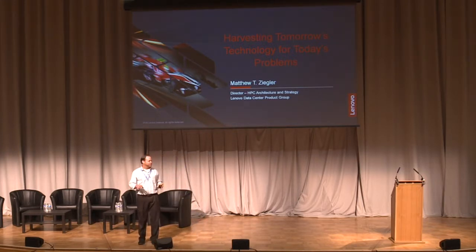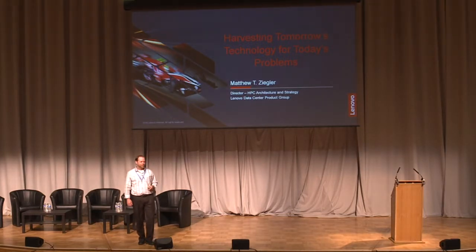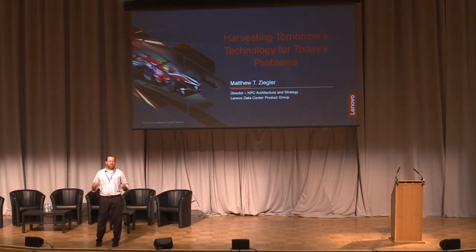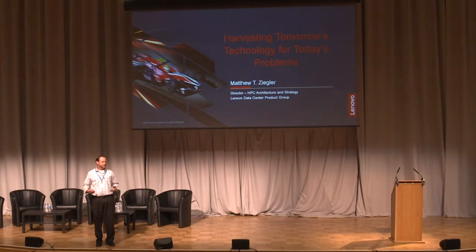This is the part of the show where one of the sponsors gets up and gives a sponsor talk. I don't want to make it into a 'here's our products, here's our product line' kind of thing. What I wanted to talk about today was actually the challenges I face on a day-to-day basis: what technologies should we actually adopt to put into our product line?